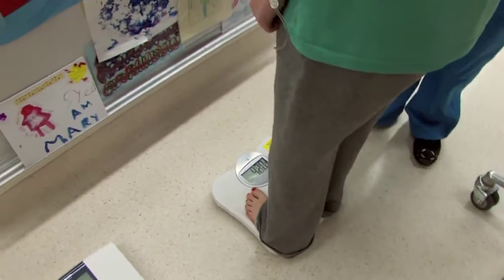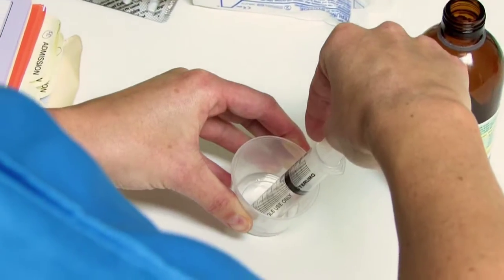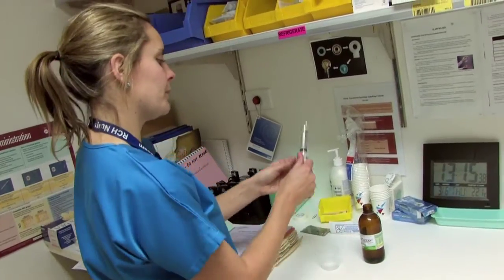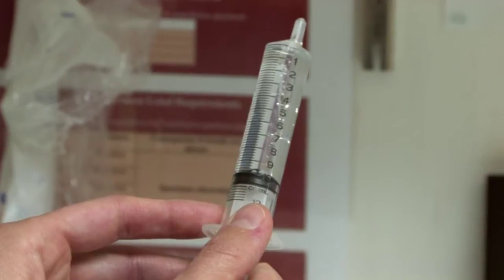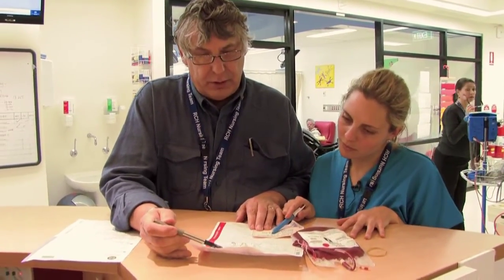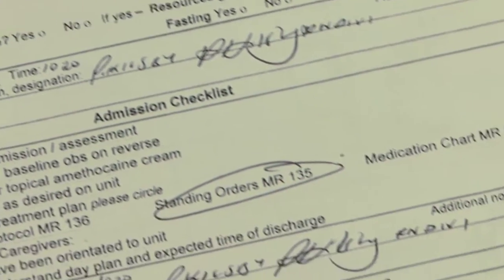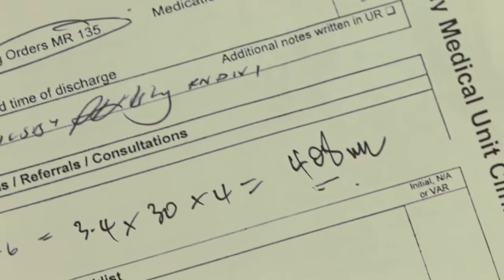Each child has to be weighed, so then we need to work out exactly how much of the drug they will need according to their weight. We also need to work out how much blood we need to give our children. It requires a formula, and we calculate this.